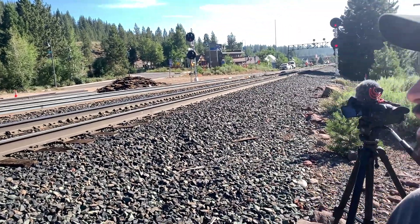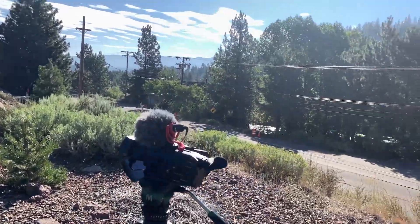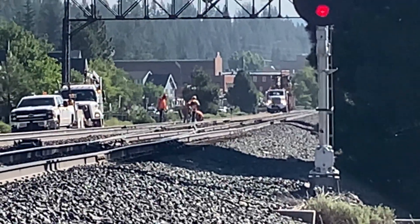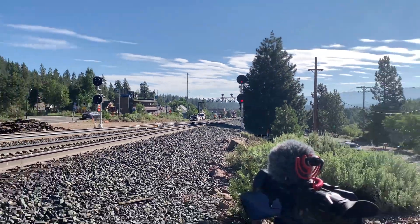Alright, welcome back — it's our last day here up on the Donner Pass, Roseville Sub. Got some guys working on the tracks here. Got their equipment coming up, looks like they're pounding in spikes. We're going to slowly make our way back down to the Central Valley and see what we see. I know there's an eastbound coming and I'm hoping we can catch it westbound and ride it all the way back.